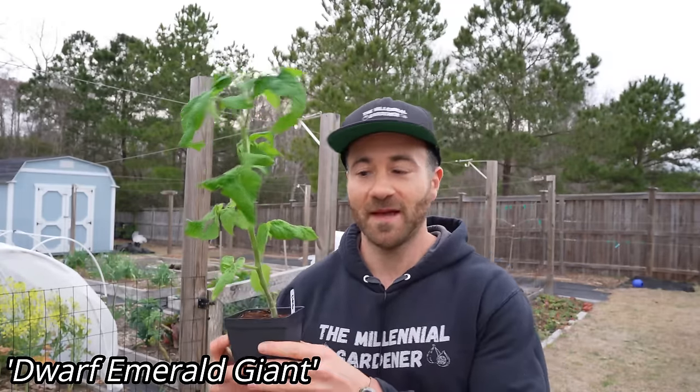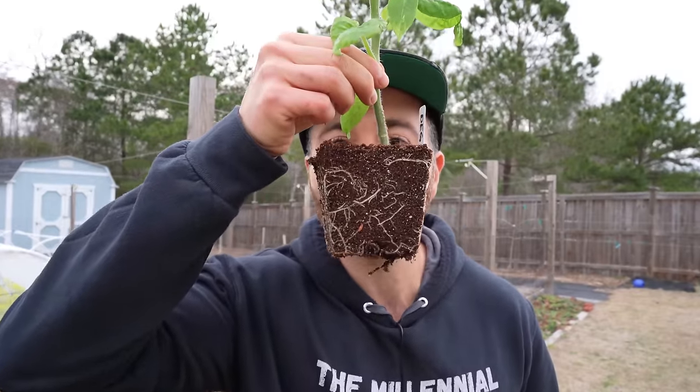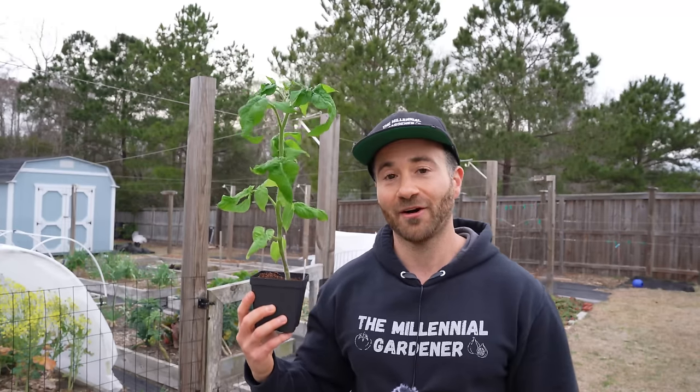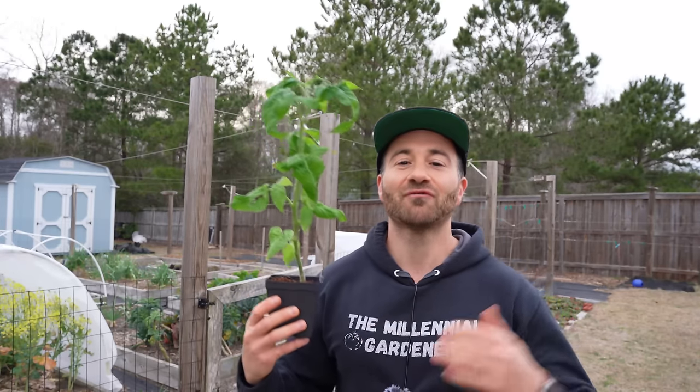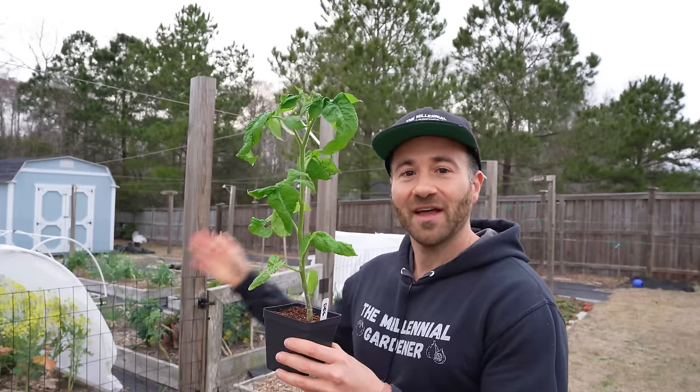After eight weeks, you will wind up with a transplant similar to this. This is a dwarf emerald giant dwarf tomato and it's eight weeks old — it just looks absolutely gorgeous. Look at those perfect roots. I'm probably going to plant this out into my garden this very weekend and then run a little frost protection experiment to see if I can get this to survive and have really early fruit in my garden.